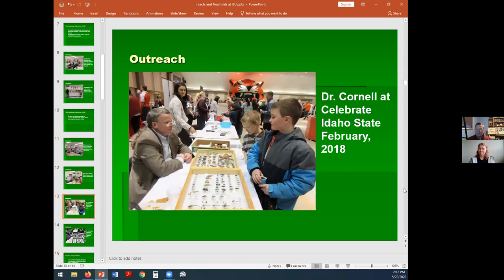This is me with those two cabinets at Idaho State's Celebrate Idaho State event, held in February every year. It's a showcase for the different departments. The biology department that year had tables with people showing specimens or live organisms. Just about every year I go, and it is a kid magnet. Children love to come up and talk about it and point at the different insects. We play a little game — I'll say, 'What's this? What's that?' You'd be amazed at how many different kinds of insects they know.